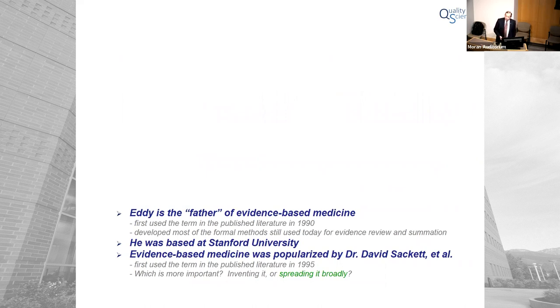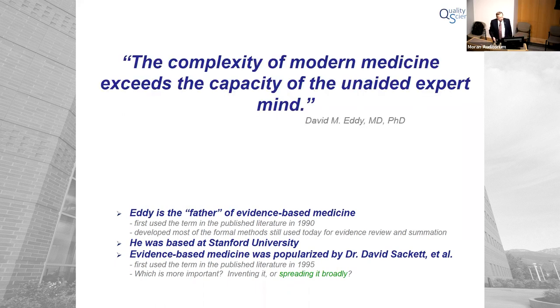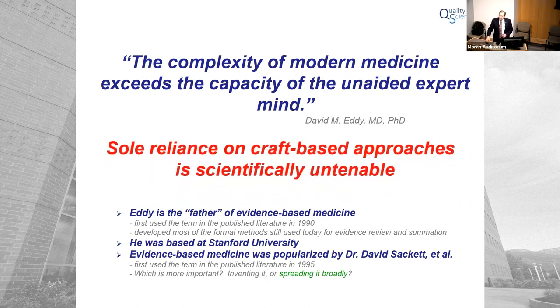David Eddy at Stanford back in 1990 is the first person to ever use the term evidence-based medicine in the published scientific literature. He was originally a thoracic surgeon who branched into the foundations of evidence-based medicine and developed almost all of our formal methods. Others like Sackett and Cochrane popularized it broadly. This is how Eddy said it: the complexity of modern medicine exceeds the capacity of the unaided expert mind. He proceeded to demonstrate that scientifically. If you rely on craft-based approaches — functioning from memory — that approach is not scientifically tenable.